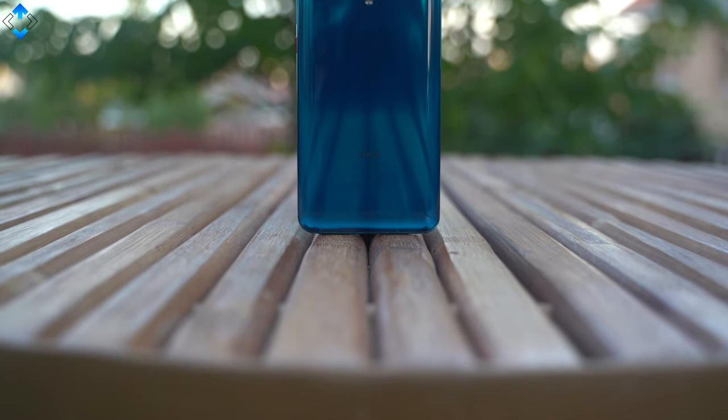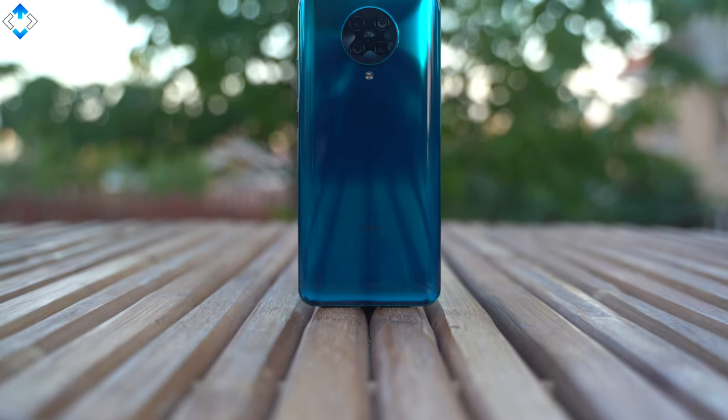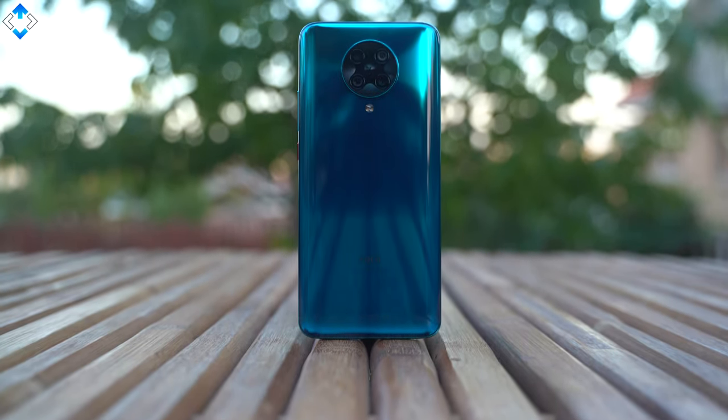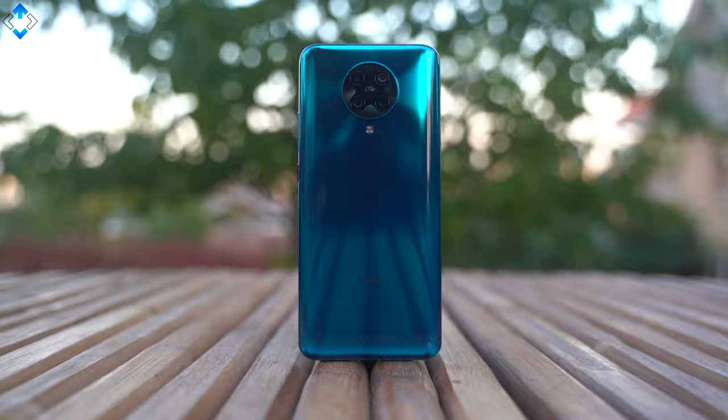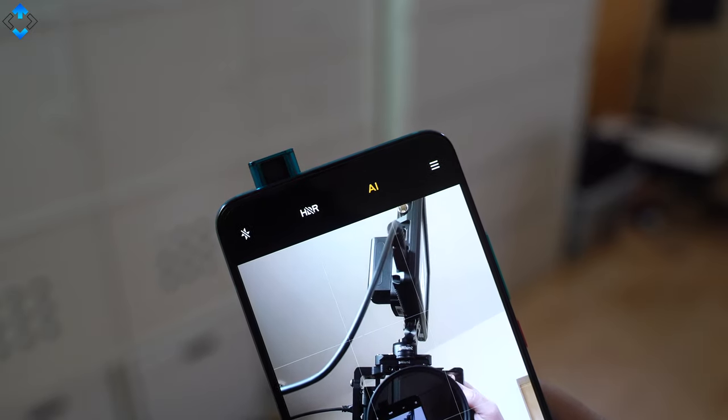Now the shortcomings section. There is no IP68 certification for water and dust resistance, but that might be too much to ask considering the price of the phone. Other cons: no microSD card slot for storage expansion, no optical zoom lens, no video stabilization in 4K 60fps using the main camera, and no video stabilization in 1080p using the selfie shooter.